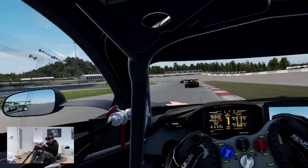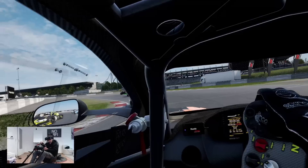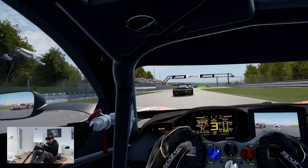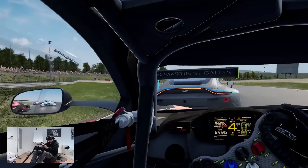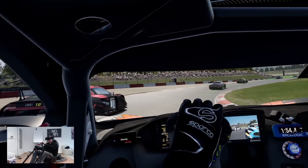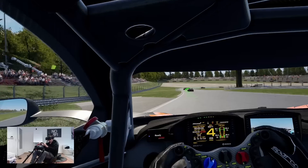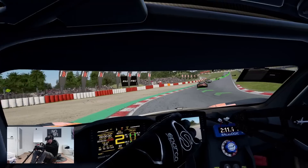This is exciting because the Pimax Crystal looks just so much better than other headsets — better than the Reverb G2, better than the Index, and also compared to the Aero it has a bigger FOV. It has the same clarity but simply more FOV, getting close to the Index. Without a doubt this is right now my 100% recommendation for sim racing and sim flying. This is an unbelievable experience.